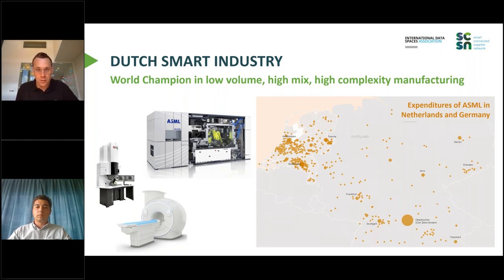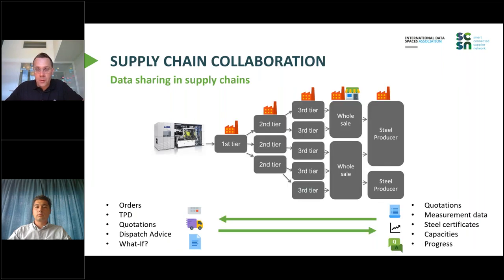The supply chains are really characterized by the fact that ASML does not produce everything themselves — they really rely on a lot of partners in the supply chain. The orange dots are their expenditures in the Netherlands and Germany. This shows the importance of suppliers, the complexity of supply chains, and how much information is exchanged from one company to another to produce this very complex ASML machine with the right specifications and at the right time.